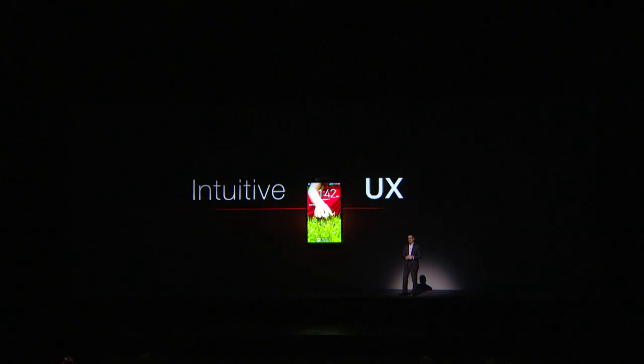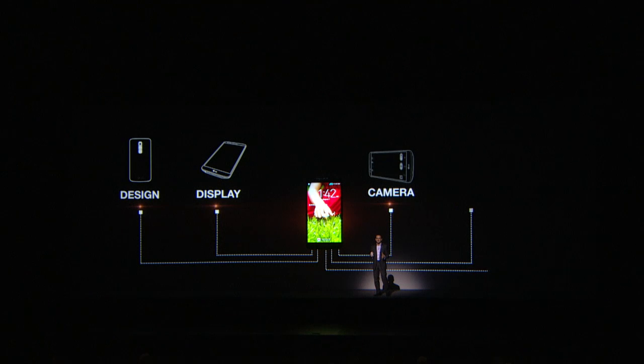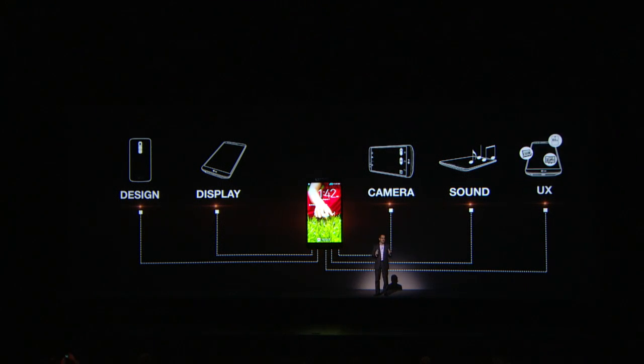Our fifth breakthrough — the savvy and convenient user experience. From the G2's first-of-its-kind rear key design, its phenomenal 5.2-inch full HD IPS display, its 13-megapixel technology with OIS, and its studio-quality sound, and a user experience that even you and your kids will love together — the G2's five breakthroughs. It means one thing: that life's good.